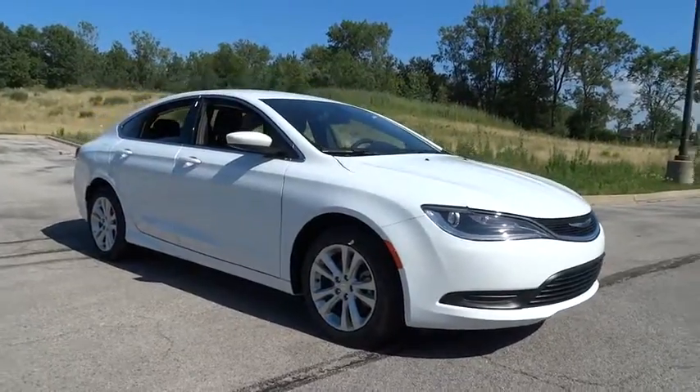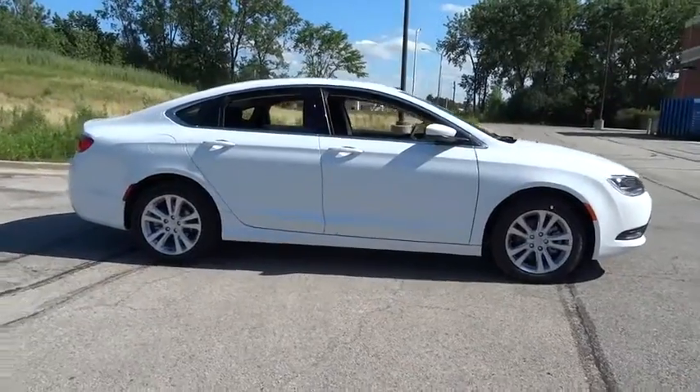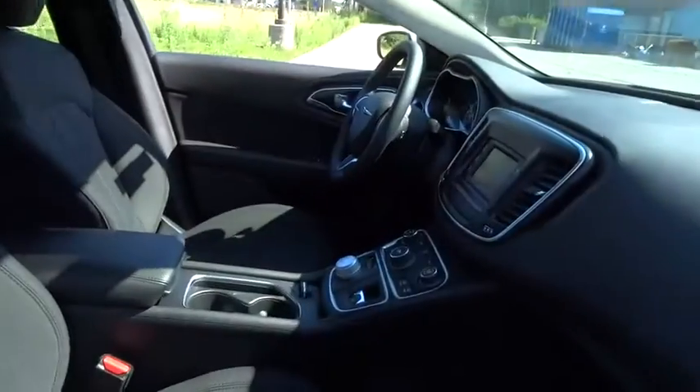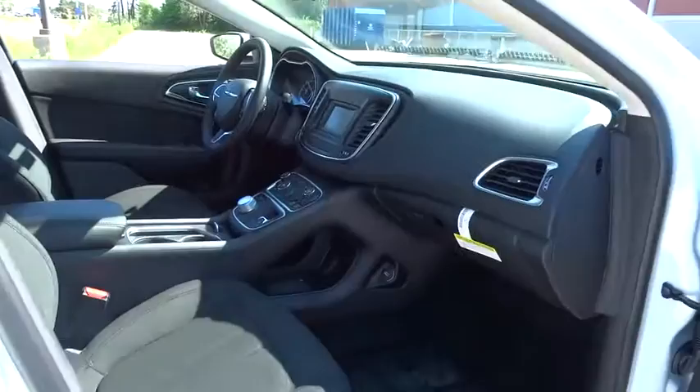The 2016 Chrysler 200. This mid-sized sedan from Chrysler is loaded with modern comforts — thicker seats, LED lighting, and noise dampeners are just a few. This 200 model for Chrysler takes an aggressive step into a competitive market.